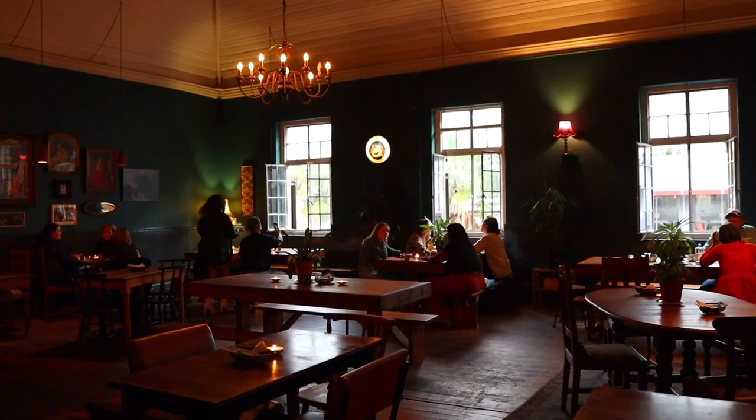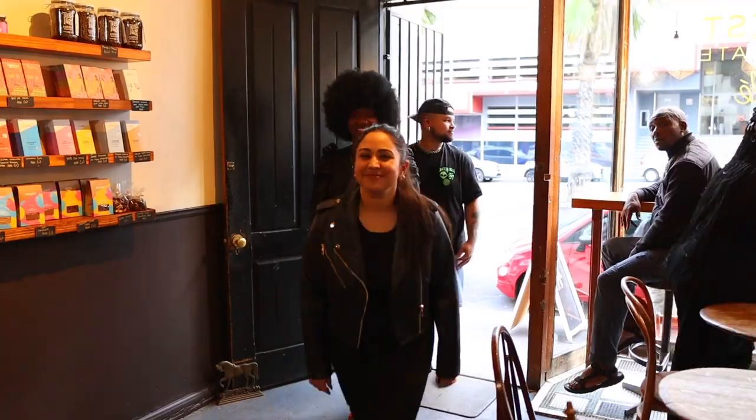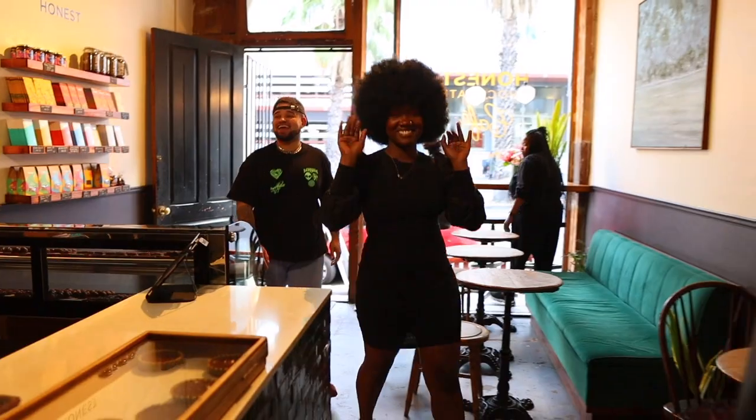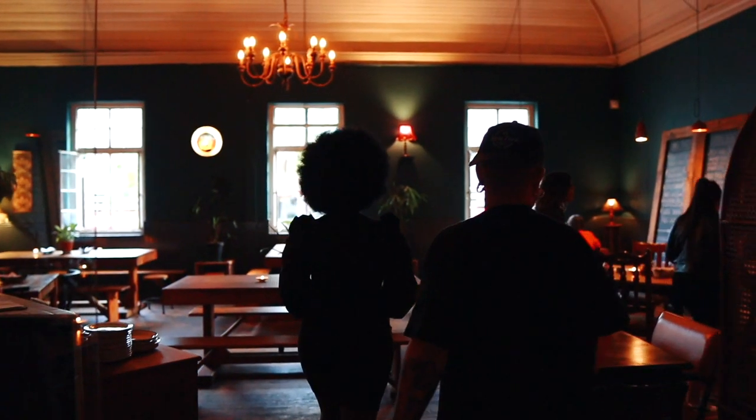Today's foodie hotspot is Bodega, also known as the Ramen Gem of Cape Town CBD. Join the Cape Etc squad as we tantalize our taste buds and dive into the best of Whale Street.